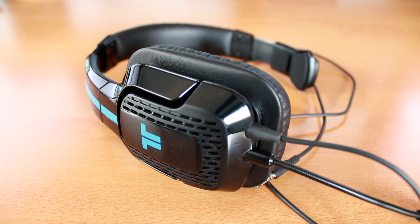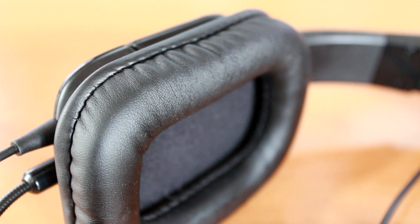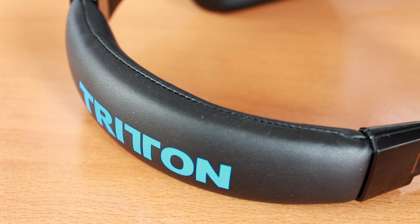Speaking in terms of comfort, this headset does not disappoint. It's very comfortable. It's padded not only on the ear cup but also the actual headband. It fits just fine and the microphone is even flexible.